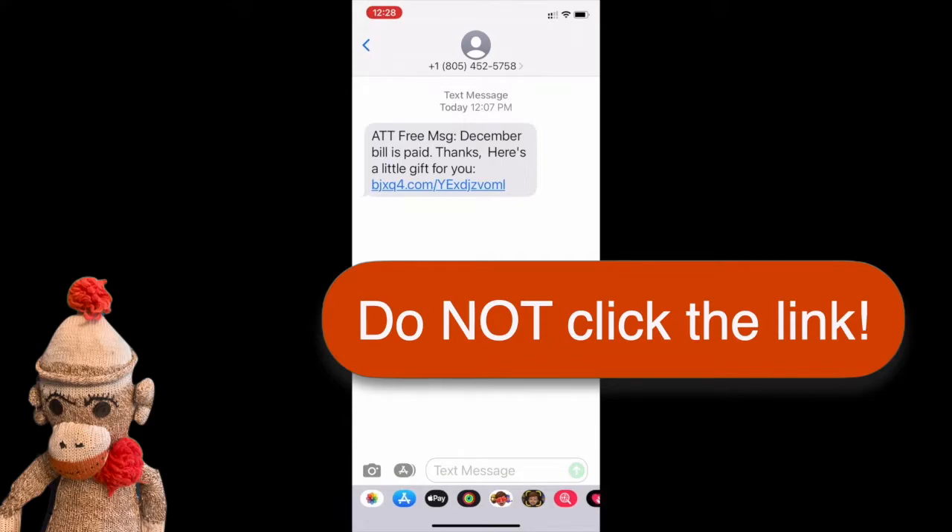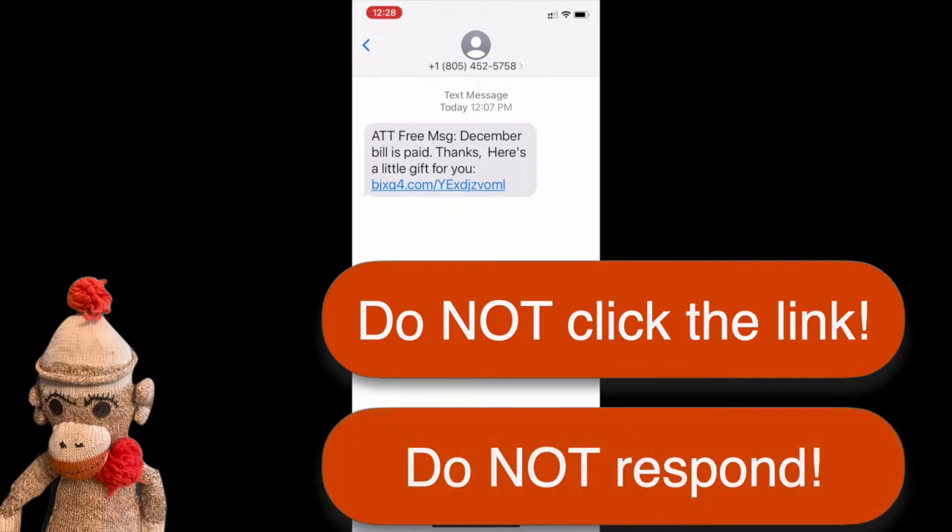If you already clicked on it but didn't do anything else, you're probably not in trouble. But if you did click on it and then entered your login information, it would be smart to change your password for that site immediately. If you realize this was spam, you might also be tempted to respond in, shall we say, an unfriendly way. As satisfying as that might be in the moment, all that does is let the spammer know that they've reached a real person. So don't do that either.